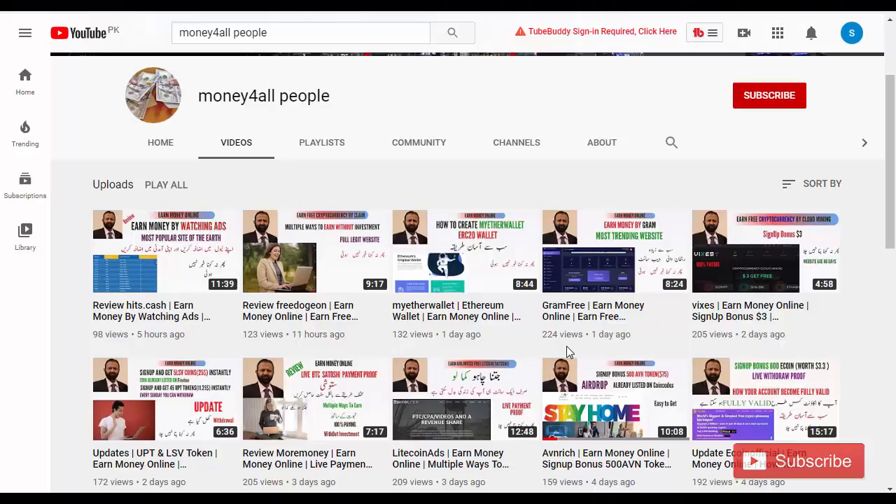Hi friends, today I am going to take the website of Rubble Earnings. This site is recently launched, but when I saw it, its platform is very good. It is a great opportunity for earning.